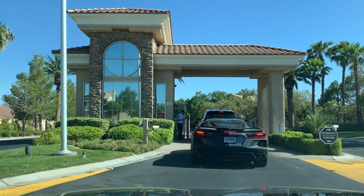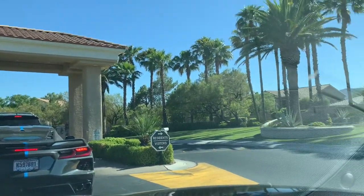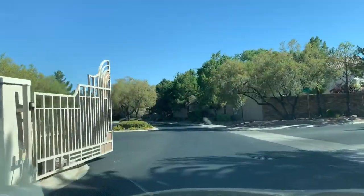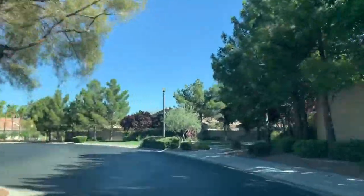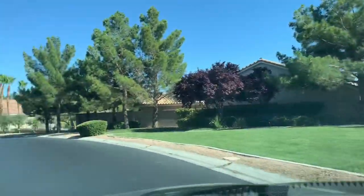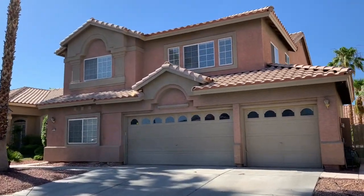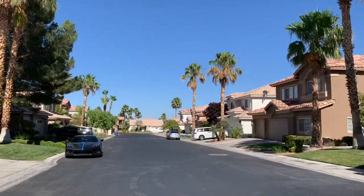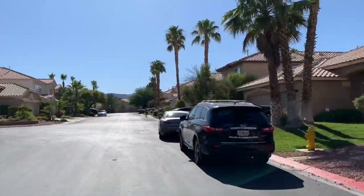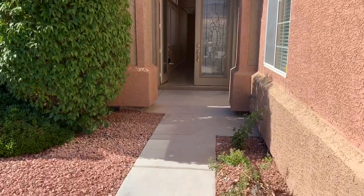That's the first house — we're going to go to the next one. Checking out the next property, we are approaching a guard gate on the west side of town. Nice little neighborhood — we'll check it out in a minute. Coming up on the second location at Foothills.